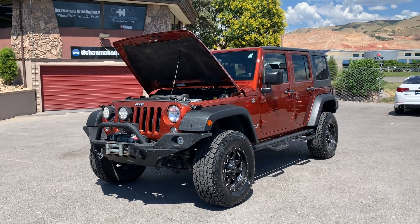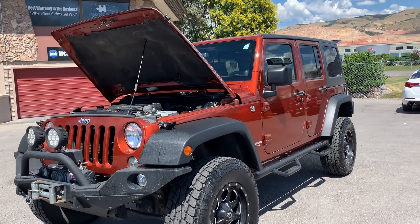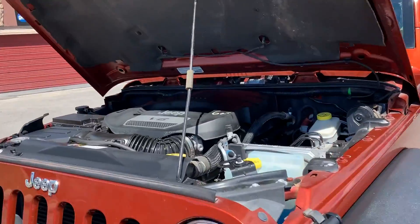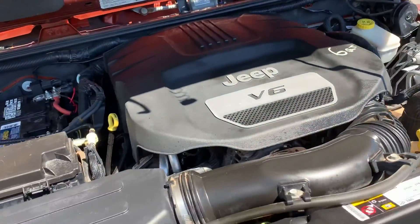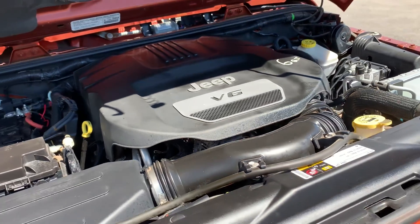Hello everyone, today we have a 2014 Jeep Wrangler Unlimited Rubicon. That V6 is purring, so I'll go ahead and take it for a tour and take the hood down.